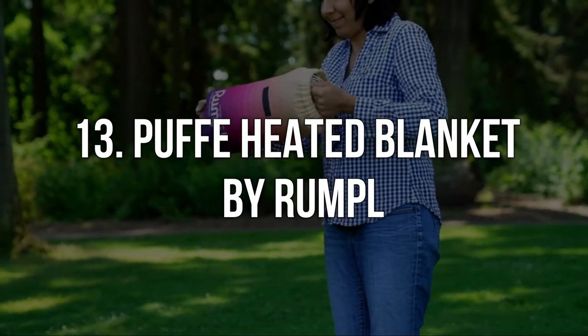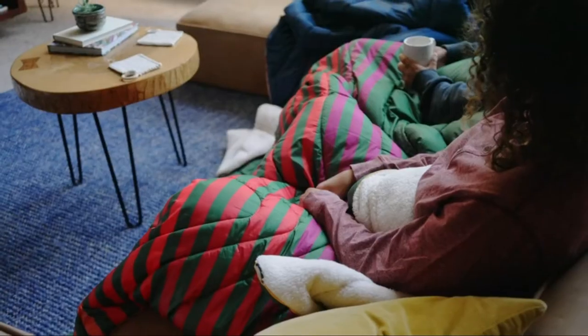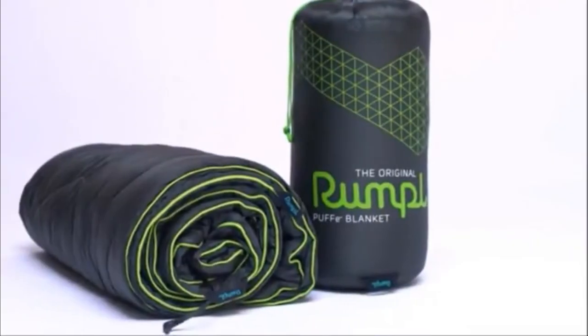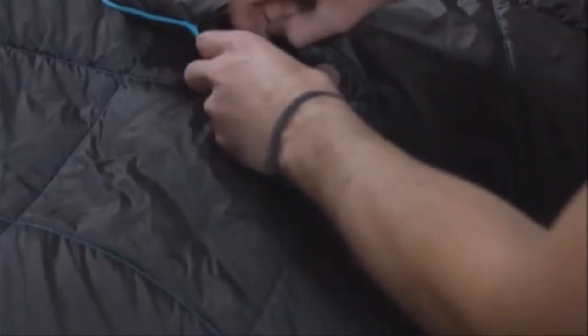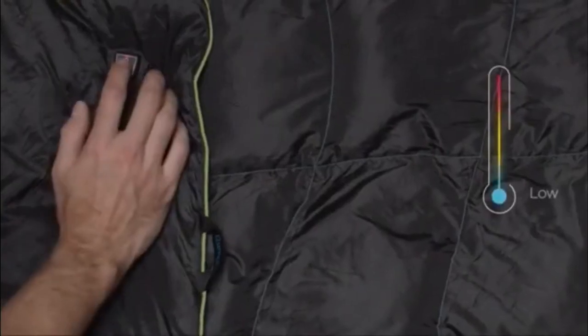Number 13. Puffy Heated Blanket by Rumpel. The puffy heated blanket incorporates all of the iconic features of Rumpel blankets, such as portability, all-weather design, and size, as well as a heating feature that can warm even the coldest of hearts — well, toes. Of course, all of us don't want to leave our blankets in the winter, but once you try this blanket, no other blanket will ever compare.